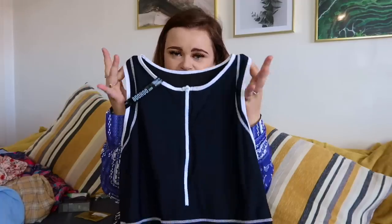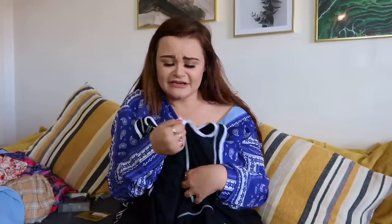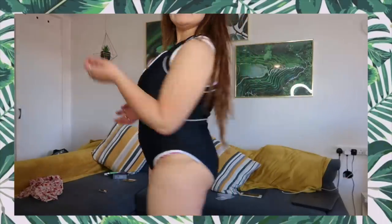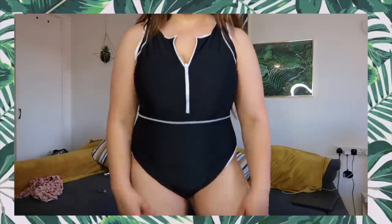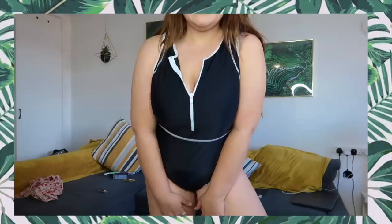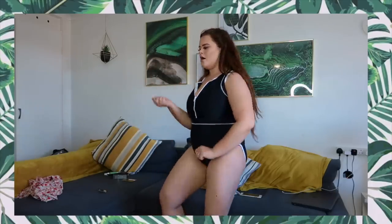The next item is a swimsuit. I wasn't really planning to buy one this year since I'm not going away, but I saw this one and really liked it so I put it in the basket. It's a high neck swimsuit with a zip, so you can pull it down to show a bit of cleavage if you want. It looks super cute and quite high waisted. You could also wear it as a bodysuit with jeans. I'd definitely wear this to the beach — I think it just looks super nice.